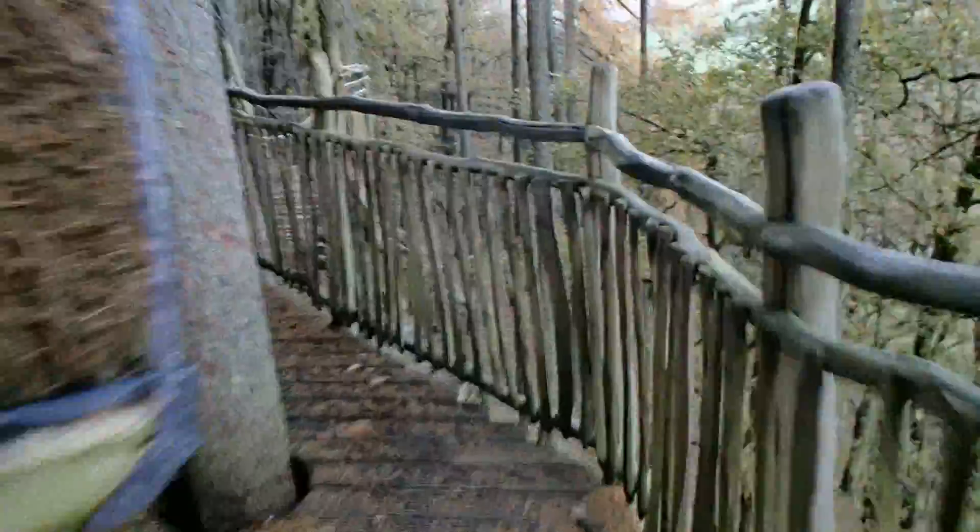And then into the treehouse itself. We've got a little log fire here and our beds.